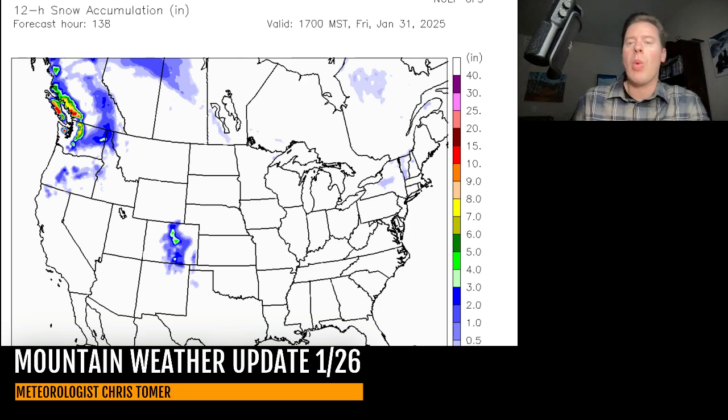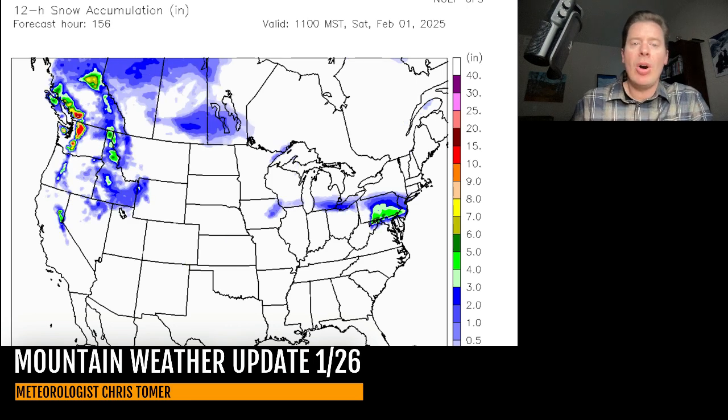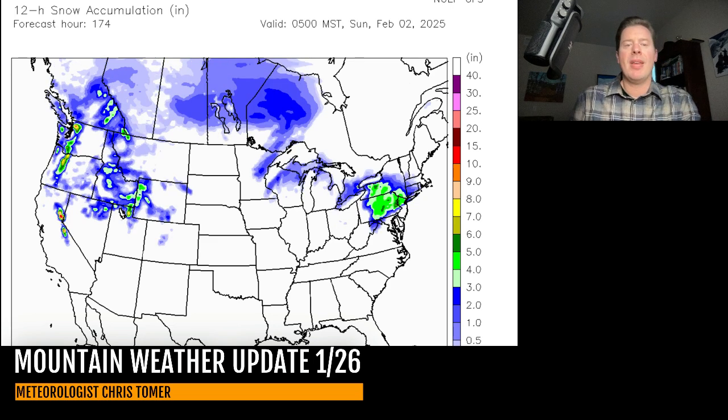Look at the Pacific Northwest — this is the start of what's going to be a very active pattern. Heavy snow returns to BC and the Pacific Northwest late in the month and into the first week. Here's the first day of February — look at all the snow in the Pacific Northwest. By late February 1st, all the snow is diving south into Utah, Wyoming, Idaho, Montana, the Pacific Northwest, and BC, and eventually it'll roll into Colorado.